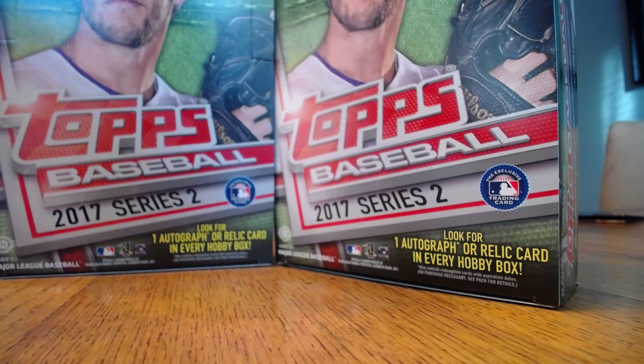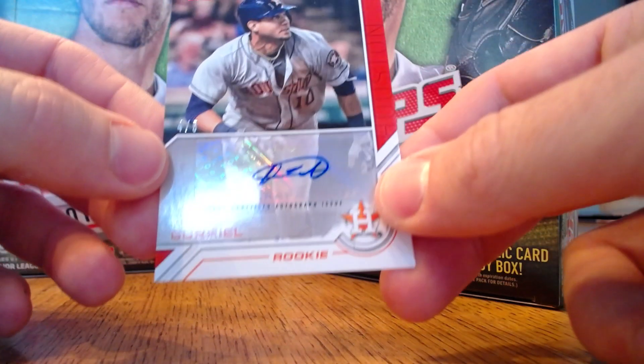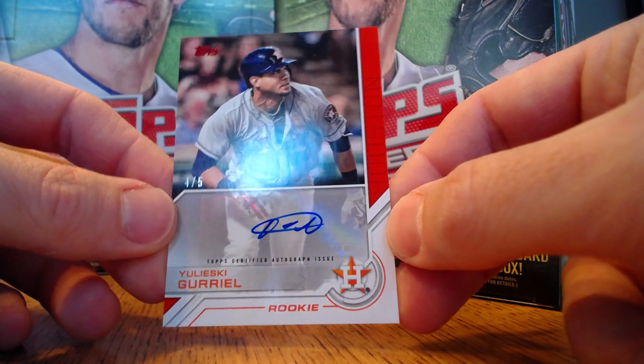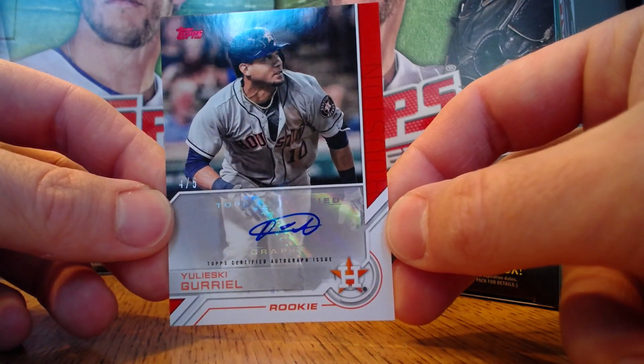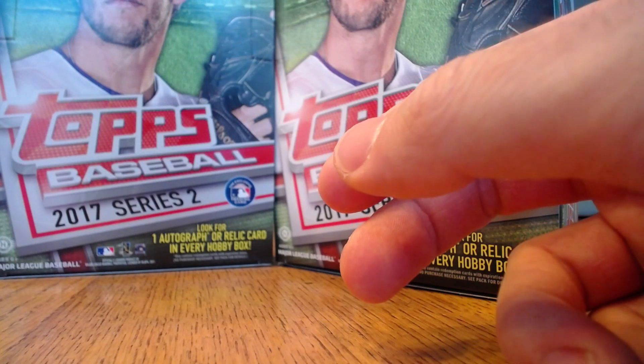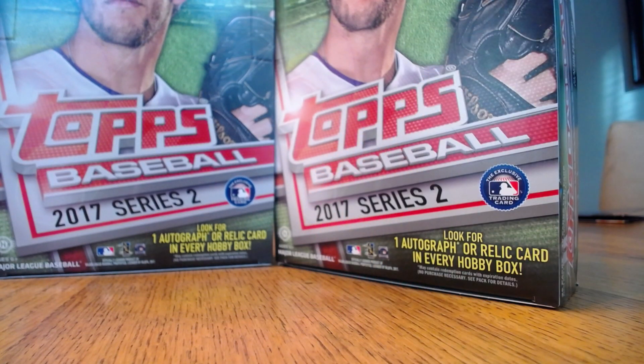And the final hit of the night — you'll notice we got 13 hits with 12 promised. This is Vlasky Guerriel, red parallel, 4 of 5. And that does it for the hits for our 2017 Series 2 Topps Baseball Charity Case Break. Thanks for watching, and as always, keep cracking that wax.